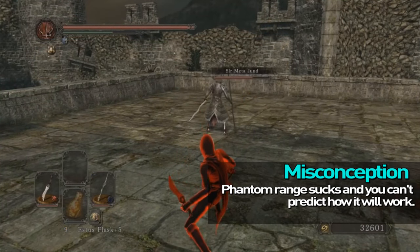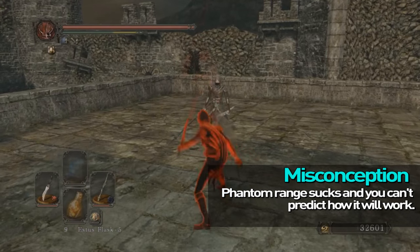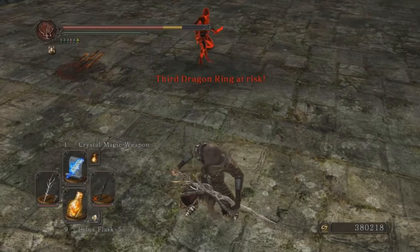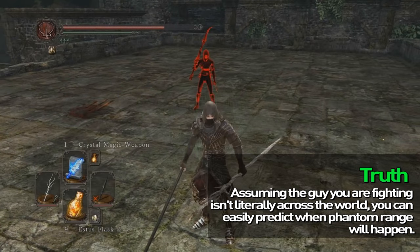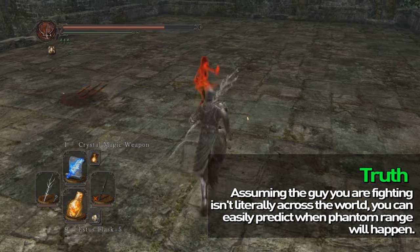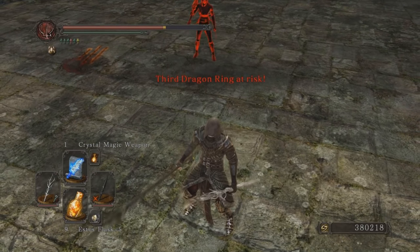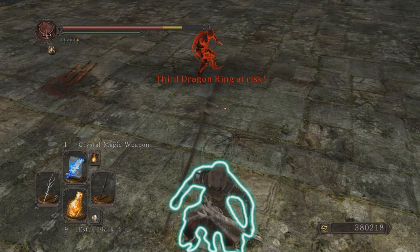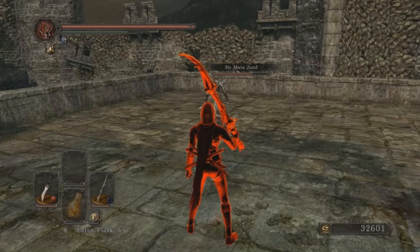Phantom Range makes every weapon seem twice as long in PvP. A lot of people don't quite understand how the Dark Souls netcode works. In a nutshell: if you're running away from an attack, due to latency, on your opponent's screen you're still in range. When he goes to hit you, you're still in range on his screen — so you'll still get hit even if on your screen you're further away, because the animations and positions haven't caught up yet.